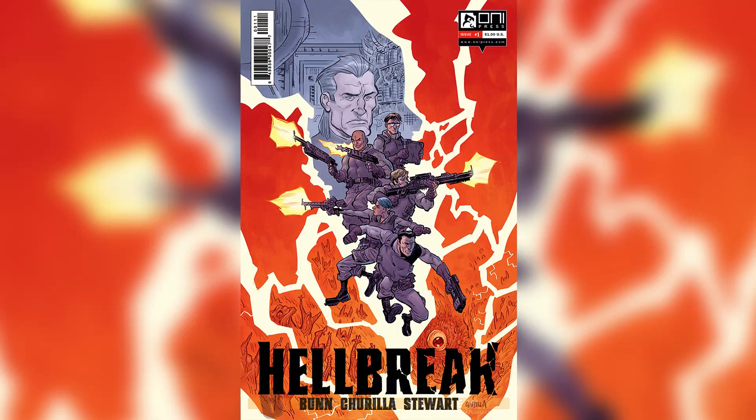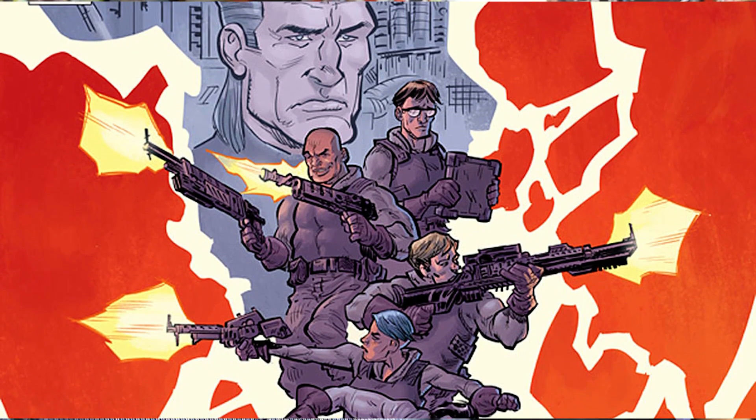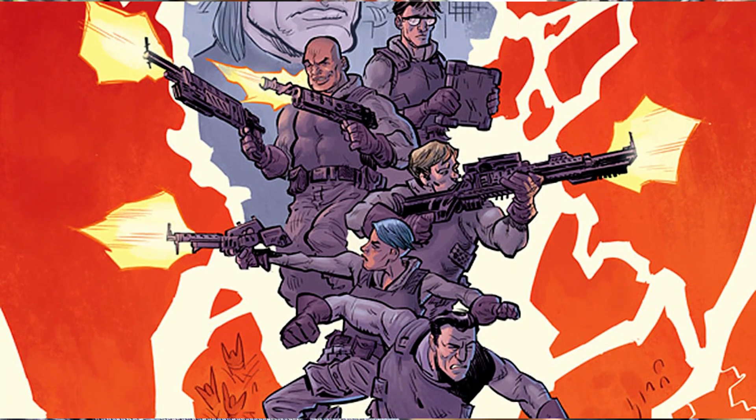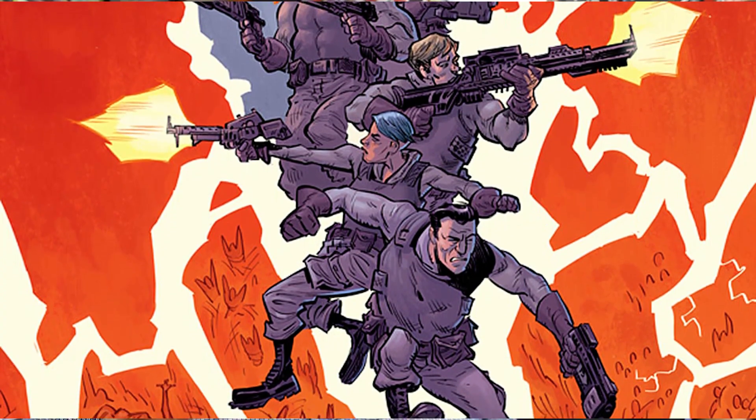The next book we included was thrown in as an extra comic this month — it's by Cullen Bunn and it's called Hellbreak issue number one. It was only one dollar at your local comic shop. Cullen Bunn is also currently doing Magneto, which is one of our favorites. The story is all about a company that goes into hell and extracts lost souls and brings them back — a very cool concept, and we can't wait for everyone to read it.